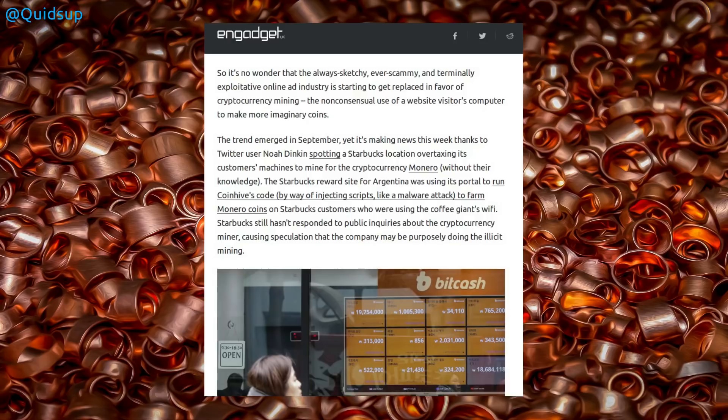There have even been reports of Starbucks carrying out crypto coin mining on visitors' systems by injecting a script through the Wi-Fi connection. How true that actually is — whether it is Starbucks doing that, or whether someone else has placed a Wi-Fi router in there and is doing a man-in-the-middle attack to insert the script — I don't know.